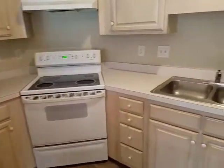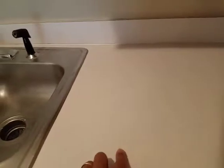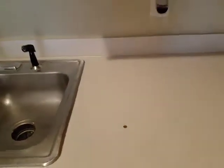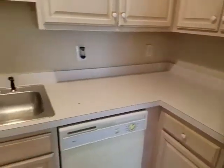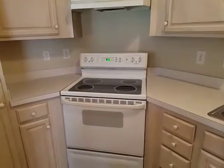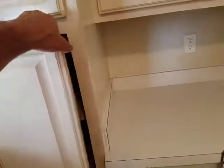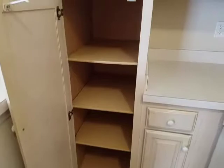Countertops are okay. There is one little spot — just a little nick in the cabinet. Looks like they have a child door here. Good space for cabinetry.